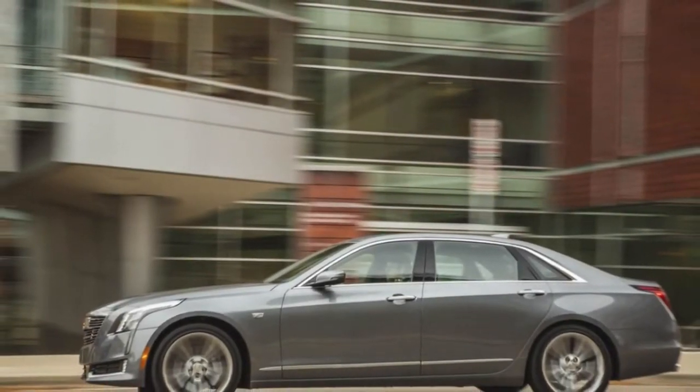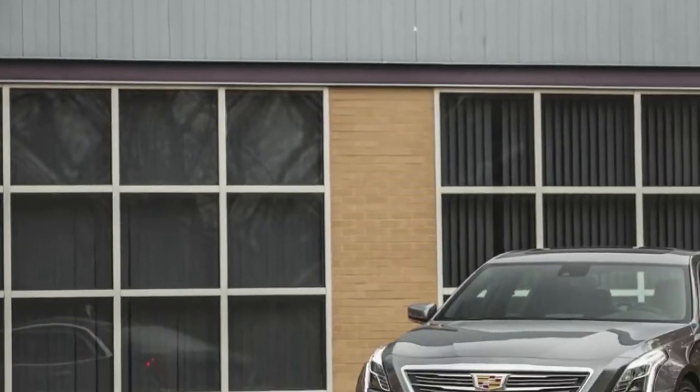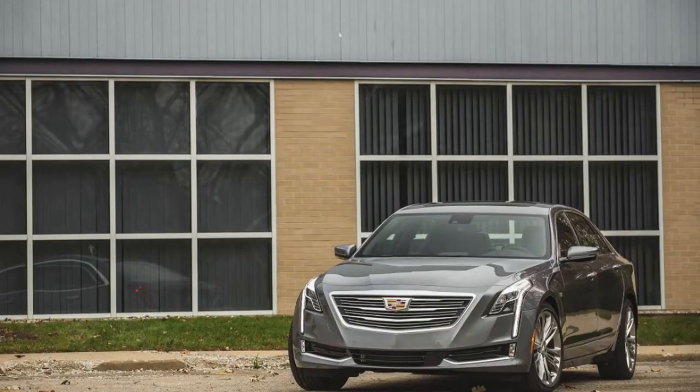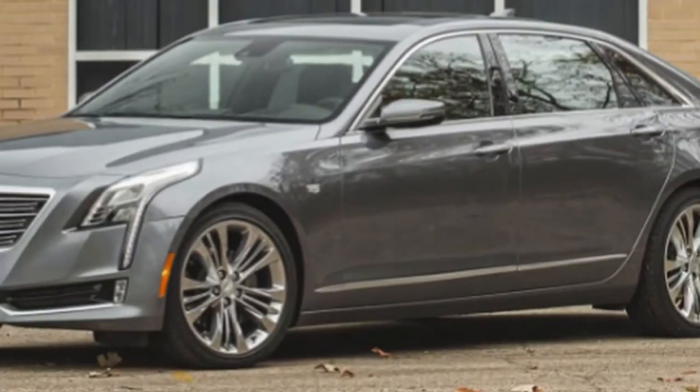In any case, the CT6 has a surprising ride and handles more like a sports car than a limousine. Its 4- and 6-cylinder motors are capable but unremarkable compared to the V8s and V12s in some competitors. A plug-in hybrid version is also available.